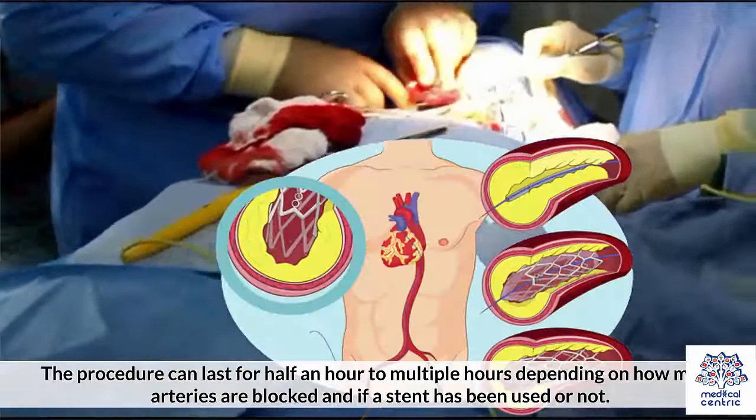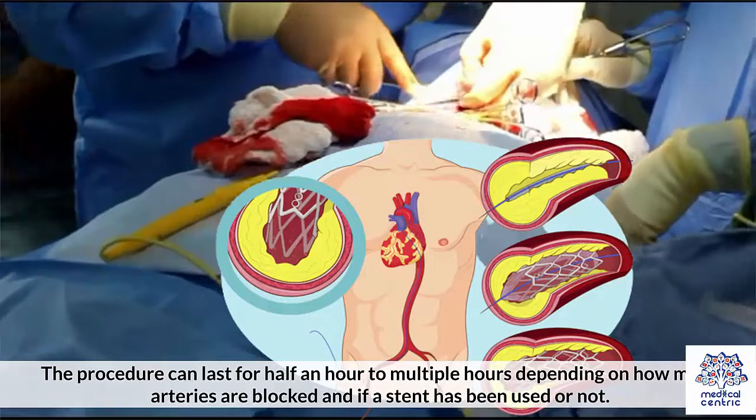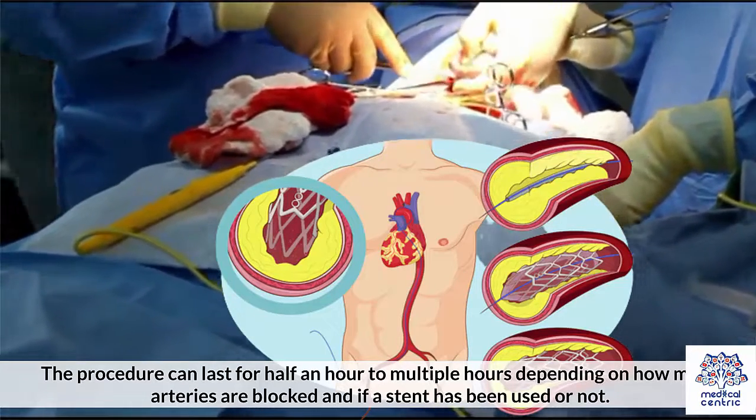The procedure can last for half an hour to multiple hours, depending on how many arteries are blocked and if a stent has been used or not.